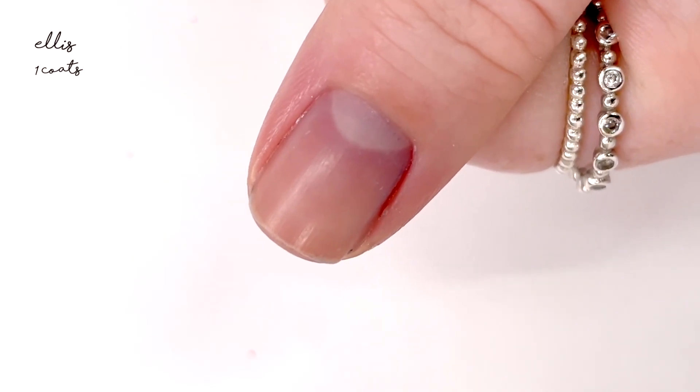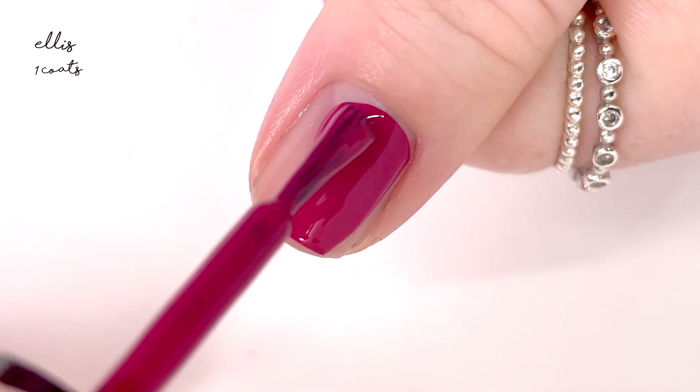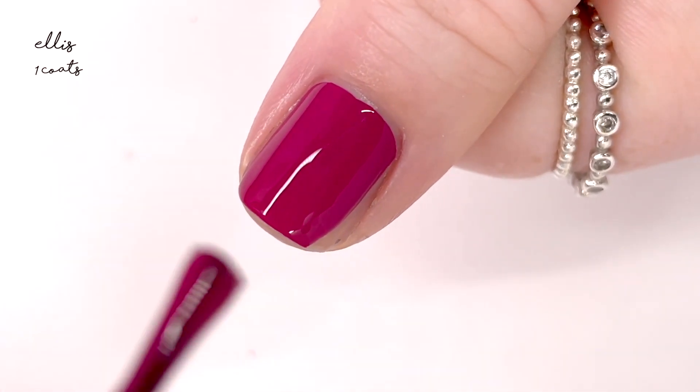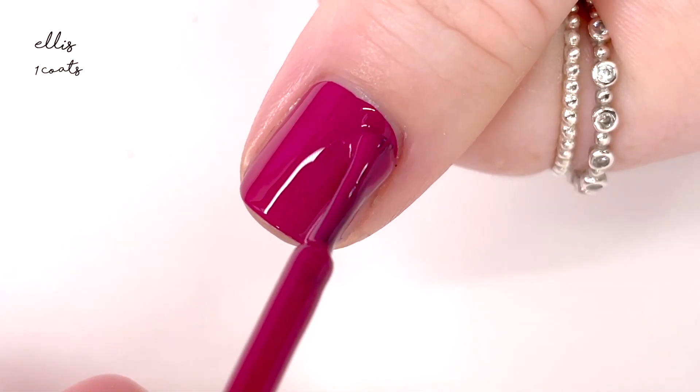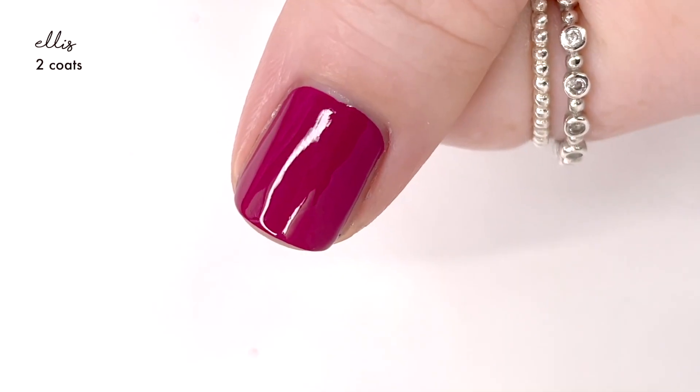The next shade is called Ellis, and this one is sort of a burgundy shade. I say burgundy lightly because it pulls more of a magenta tone, but it's kind of getting you going in the right direction when you're thinking about colors in my opinion. It also had a really great formula.